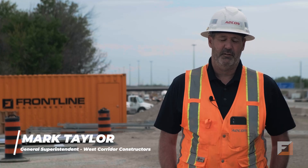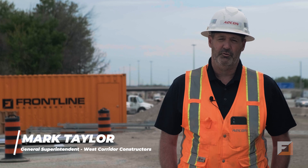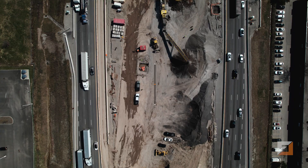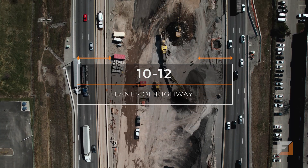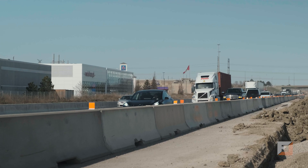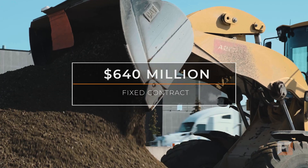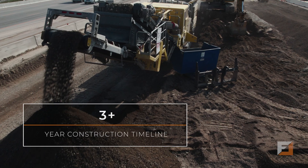The 401 project is an 18 kilometer expansion running from Credit River to just west of Highway 25. The current configuration is a six-lane highway being expanded to 10 and 12 lanes. The 401 is going to increase traffic flow through the GTA and allow for future expansion for the next 25 years. Financial close on the project was in April 2018, with projected completion in November 2022.